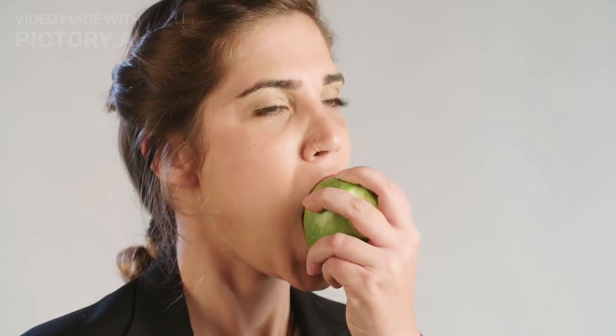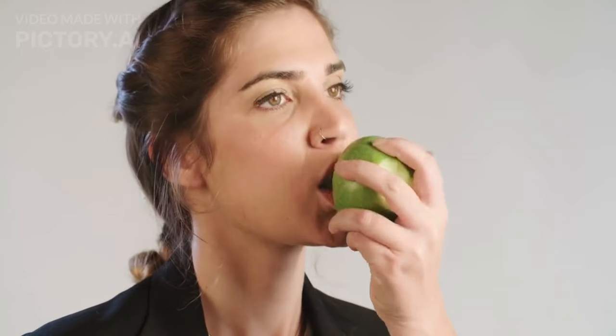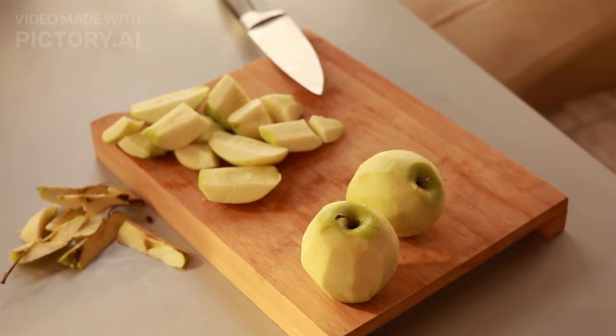You've heard it before: an apple a day keeps the doctor away. Well, it's true for diabetics too. Apples, especially with their skin, provide soluble fiber, aiding in slow digestion and glucose absorption. Go for varieties like Granny Smith for a lower sugar impact.